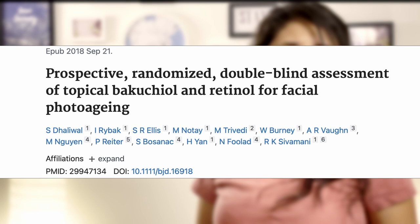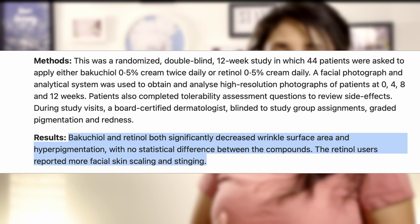In another interesting study conducted in 2018, researchers took 44 participants and divided them into groups. One group received 0.5% bakuchiol applied twice a day, and another group received 0.5% retinol applied once a day. Results were evaluated by dermatologists who didn't know which group was using which product. Both groups showed significant improvement in wrinkles and hyperpigmentation, but the bakuchiol group had less irritation compared to the retinol group. These two studies gave hope to skincare brands and people looking for a retinol alternative.